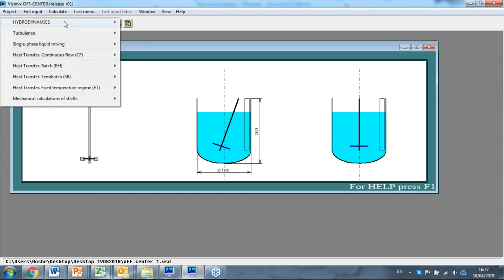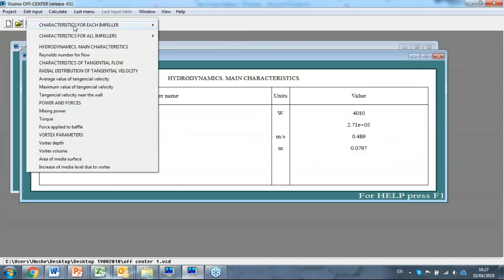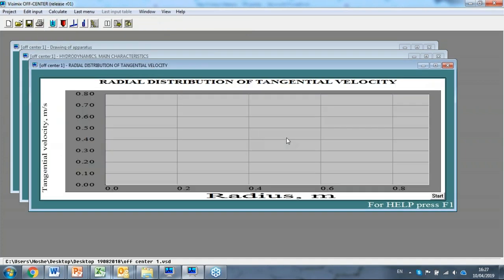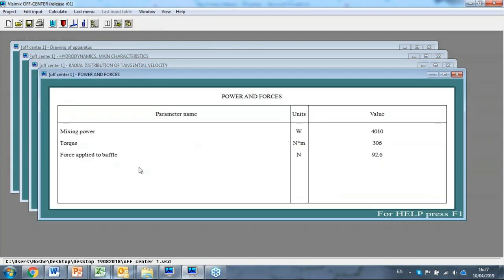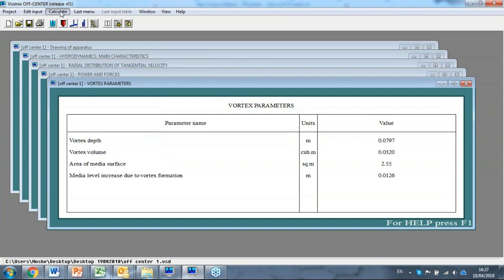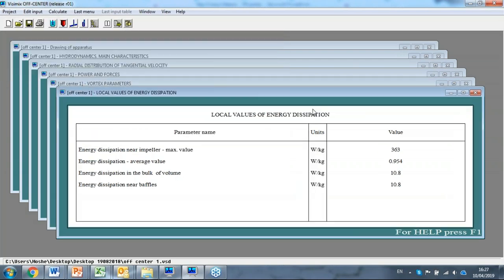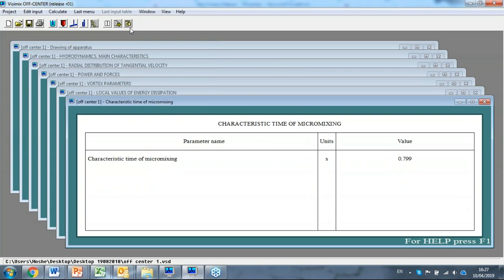What do we calculate? Exactly what we calculated before. We can calculate the main hydrodynamics, calculate the velocity as a function of position — of course it will be a little different from the distribution we had in other equipment. We can calculate the mixing power, torque, and force applied to the baffle. Vortex parameters. We can calculate turbulence, energy dissipation as a function of position and zone. And of course we can calculate the main periods of circulation, micromixing time, the same as we do normally.